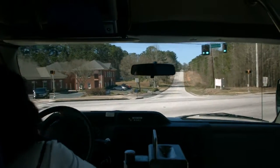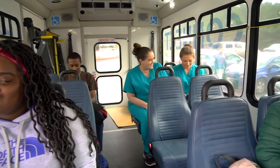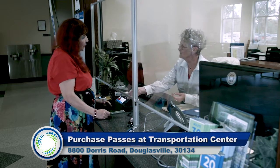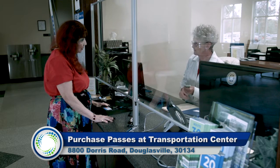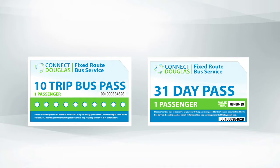Remember, the driver does not carry money, so it is important that you have the correct fare. For your convenience, we offer multi-trip passes. Passes can be purchased at the Douglas County Transportation Center at 8800 Doris Road in Douglasville. Passes are available for 10 trips or unlimited trips during a 31-day period. No need to pay when boarding with these passes.